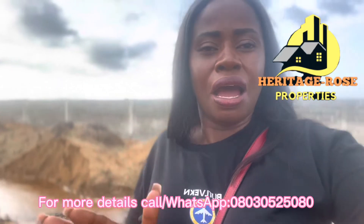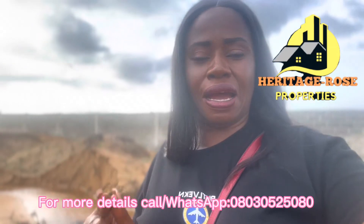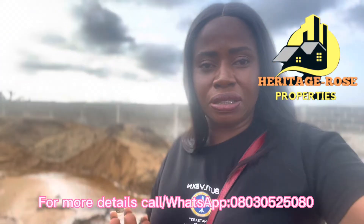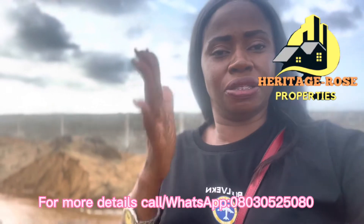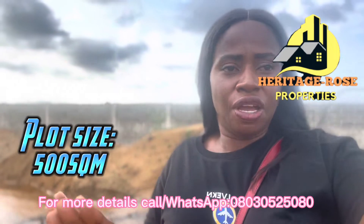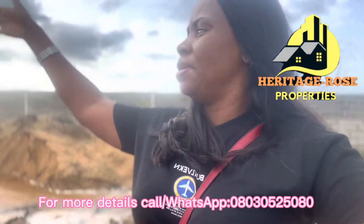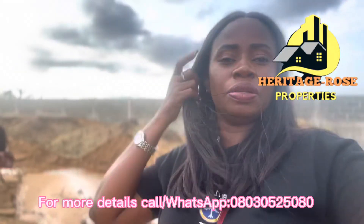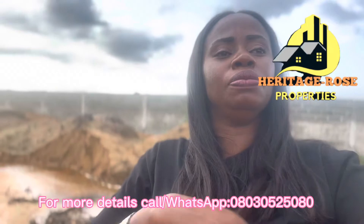One of the reasons why I'm bringing this video to you is to make you understand that because of this promo, you are getting this estate at an affordable price. As I said earlier, the promo price is 30 million naira for 500 square meters, all inclusive. Estates in this area are selling for 20 million, 18 million, and 26 million naira.